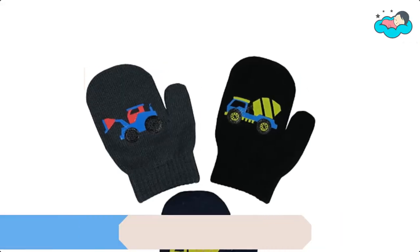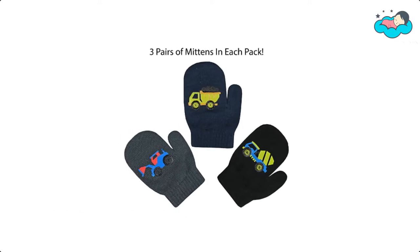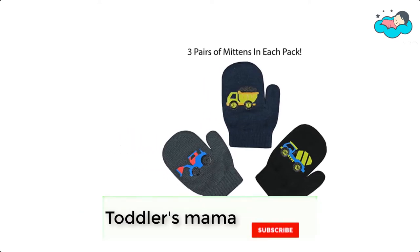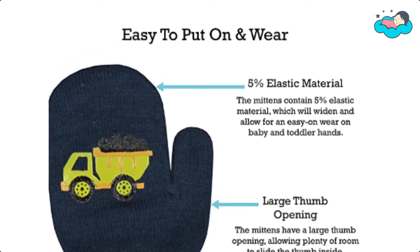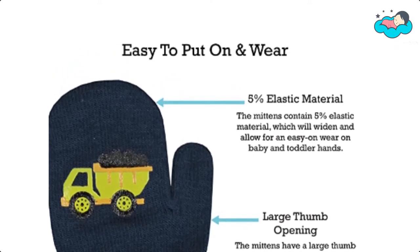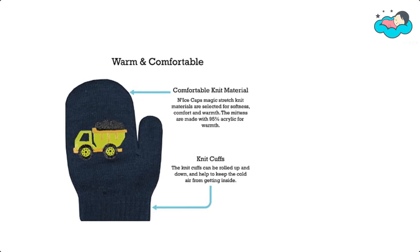At number five, we have Nice Mittens. These mittens have elastic which widens for easy on wear, and the knit material allows for a tight and secure fit to keep gloves from falling off small hands. They are excellent for first-time mitten wearers and active little toddlers and infants, and are available in sizes 6 to 18 months and 2 to 4 years.